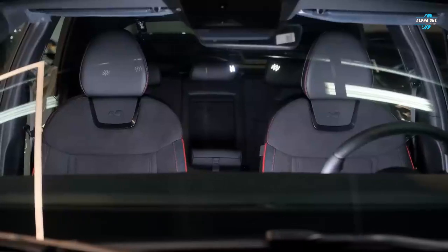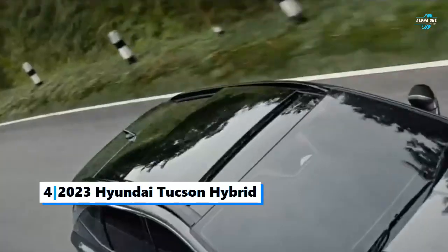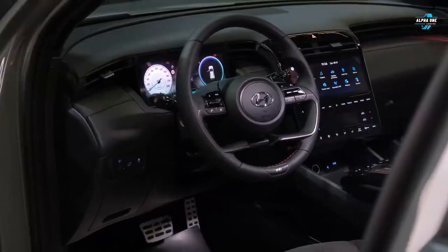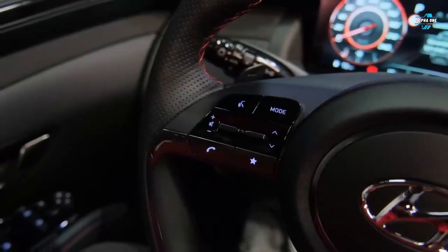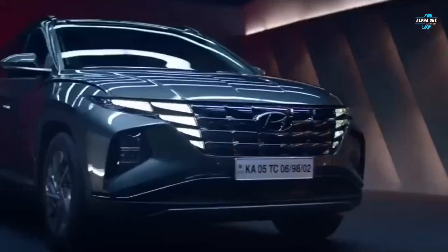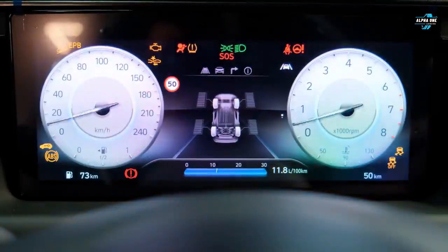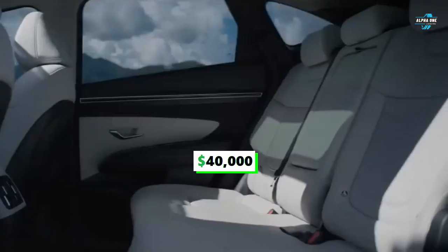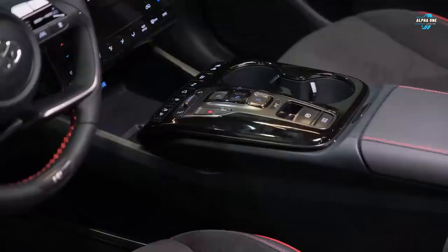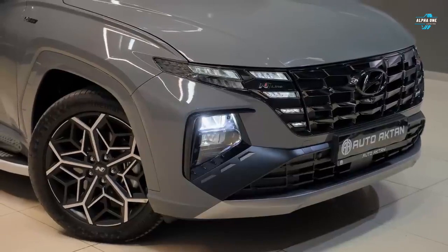Number four: the 2023 Hyundai Tucson Hybrid. As the fastest in its class, the Hyundai Tucson Hybrid will help you stand out in a sea of compact SUVs that all look pretty much identical. The Tucson comes with a unique design, a spacious cabin, and a comfortable ride. Starting at $40,000, the Tucson Hybrid combines a 1.6-liter four-cylinder engine with an electric motor that delivers a combined 226 horsepower.